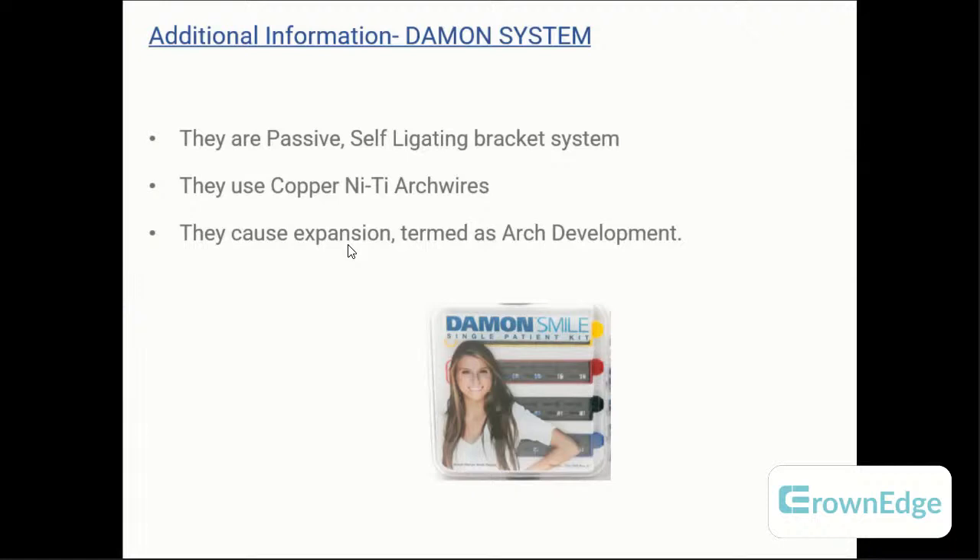The Damon system — note the spelling. It causes expansion by the appliance itself. It uses passive self-ligation brackets with copper-NiTi arch wires. The brackets are manufactured to receive copper-NiTi arch wires, which are very flexible and, in coordination with the bracket positioning, expand the arch. If you see a question on expansion or arch development with 'Damon' as an option and no other expansion appliance is listed, choose it. Arch development and arch expansion are essentially the same concept.